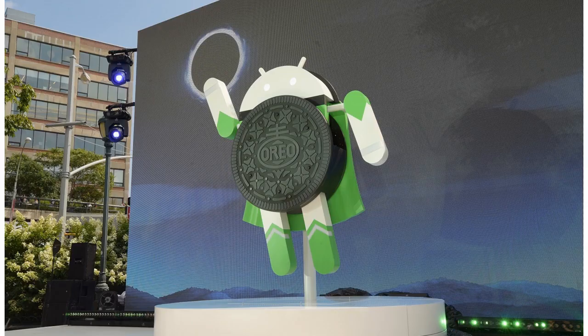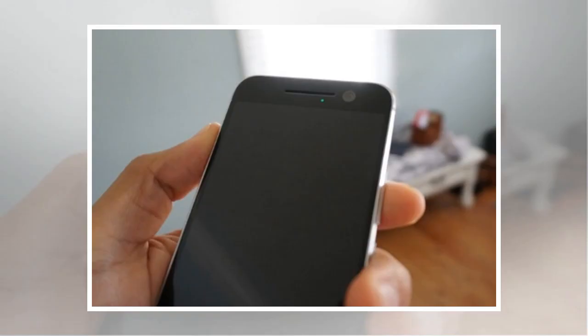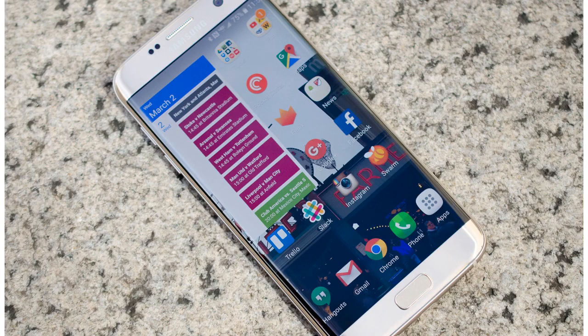Google has launched a new scaled-back version of its Android operating system to help older phones run more smoothly. Android Oreo Go edition is designed for smartphones with between 512 megabytes and 1 gigabyte of RAM, such as the Samsung Galaxy S3 and earlier models. It was announced in May under the preliminary name Android Go. The software will allow Android phone users to run premium apps such as Google Maps and the Play Store, without the device's limited technical specifications struggling to keep up.